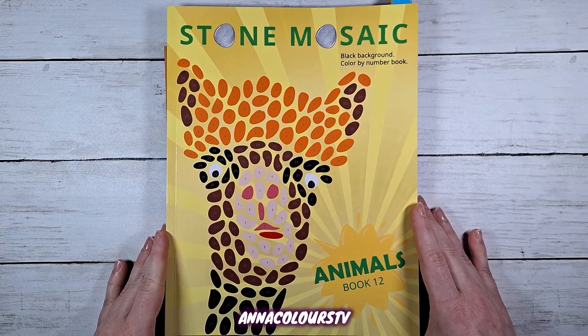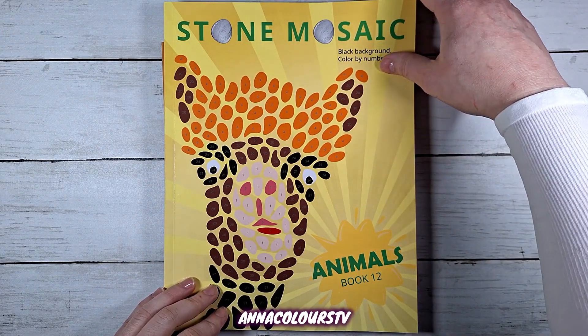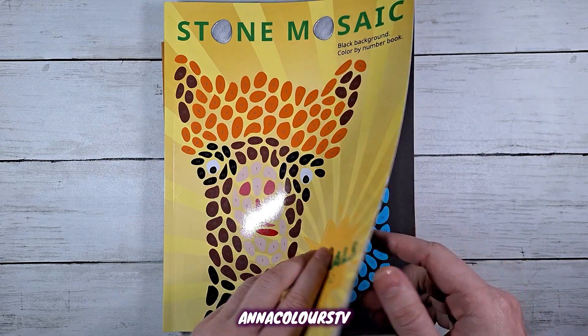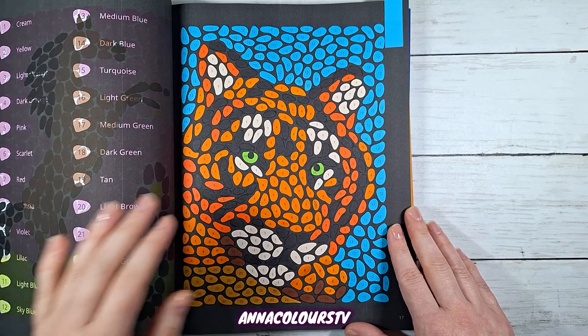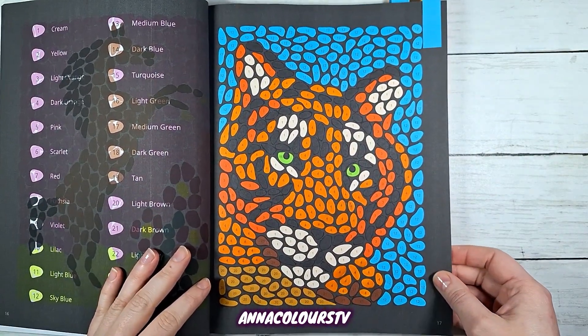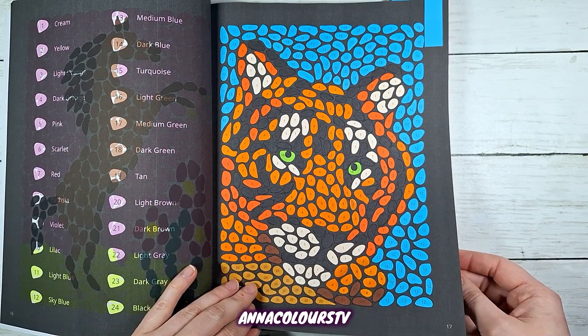Belba Family Stone Mosaic Animals Book 12. I started in this and then just kept coloring in it every day until I got bored — if that is possible — 14 pages, all done with Ahuhu.